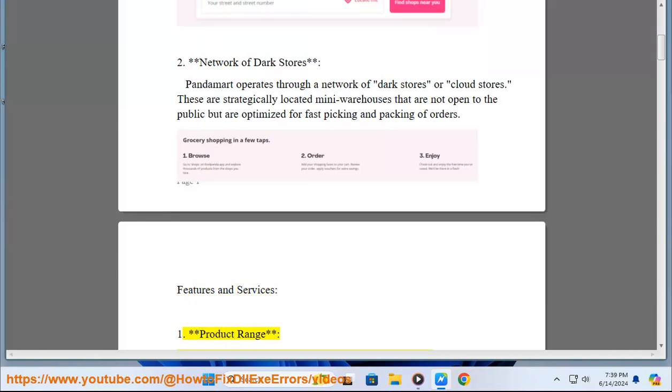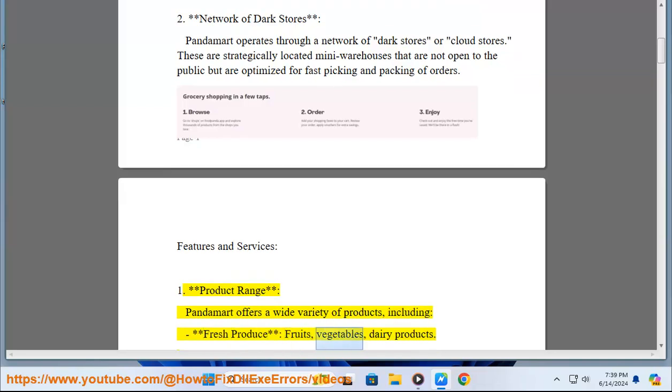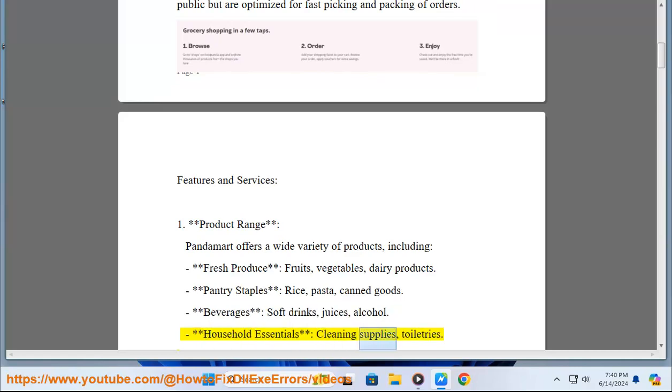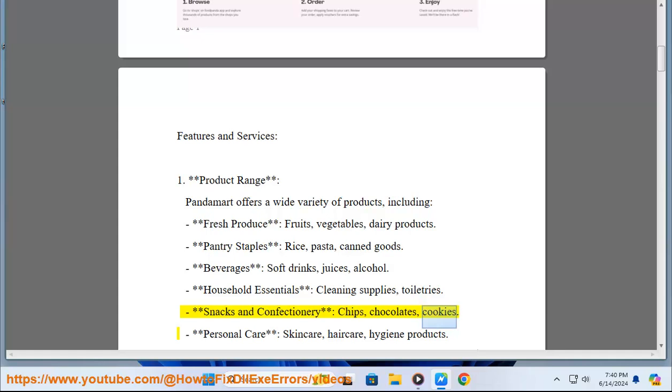PandaMart offers a wide variety of products including fresh produce such as fruits and vegetables, dairy products, pantry staples like rice, pasta, and canned goods, beverages including soft drinks, juices, and alcohol, household essentials such as cleaning supplies and toiletries, snacks and confectionery like chips, chocolates, and cookies, as well as personal care products covering skincare, hair care, and hygiene.